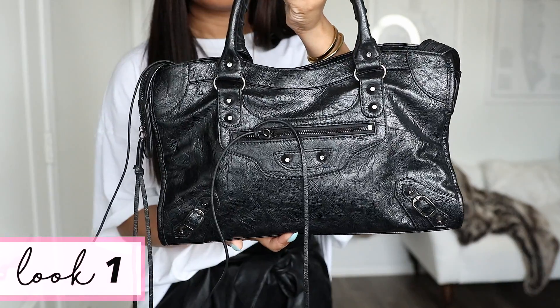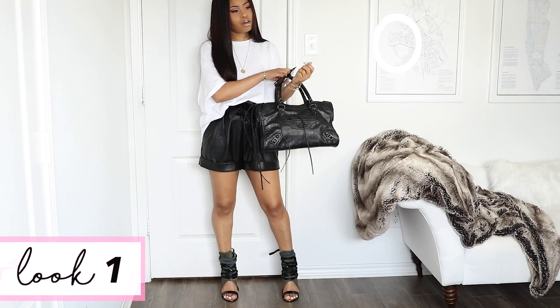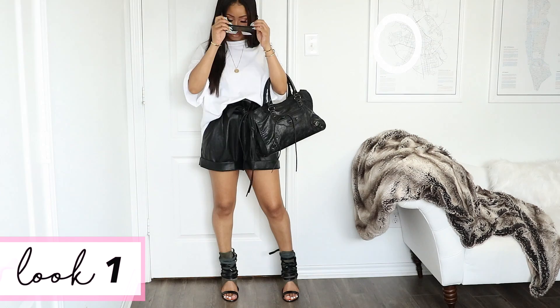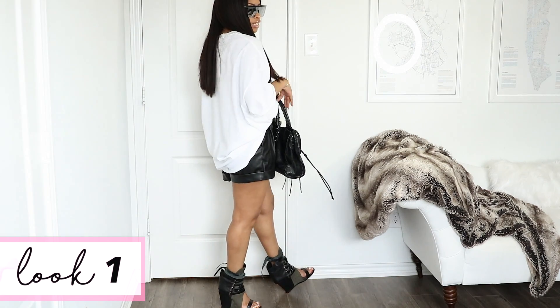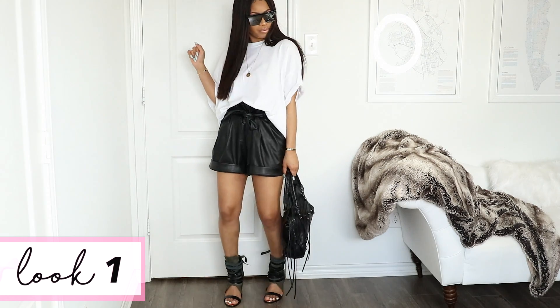I grabbed my Balenciaga-looking bag from jessicaberman.com and threw on these mirrored shades from Amazon. It's really slouchy, I love how it goes high-low — I feel really cool in this getup.